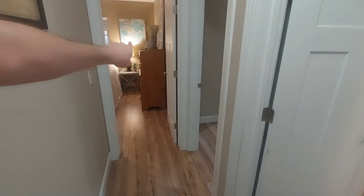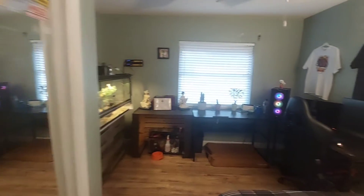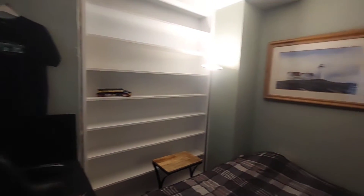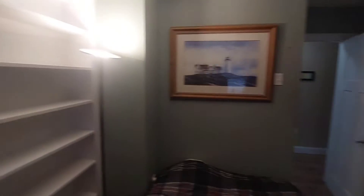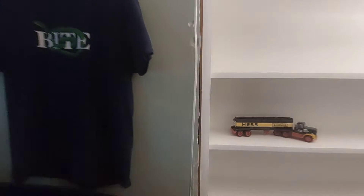We have one, two, and three rooms — that's going to be the master. Let's start with this one: we got a closet door, window, ceiling fan, and a little storage in the wall. This room will require some painting and we'll definitely need this area here patched up. And yes, definitely some painting — there's also some paint work that needs to be done up here.